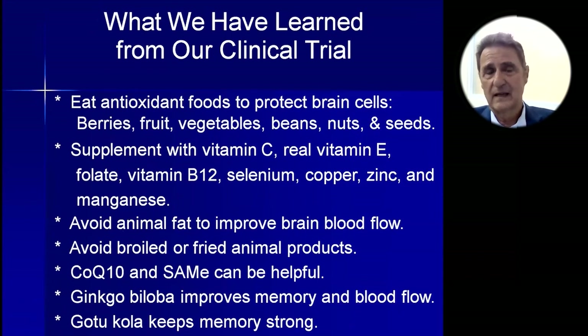So what have we learned today? We need to eat lots of antioxidant foods to protect brain cells: berries, fruits, vegetables, beans, nuts, and seeds — as whole and as raw as possible. Supplement with vitamin C, only real vitamin E, folate, vitamin B12, selenium, copper, zinc, and manganese. Avoid animal fats to improve brain blood flow, and avoid broiled or fried animal products as well.